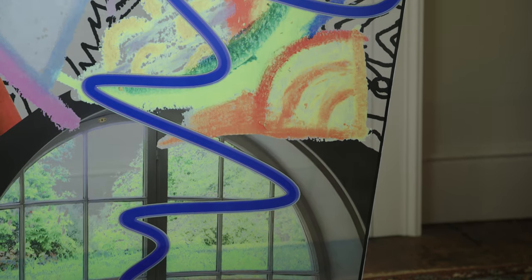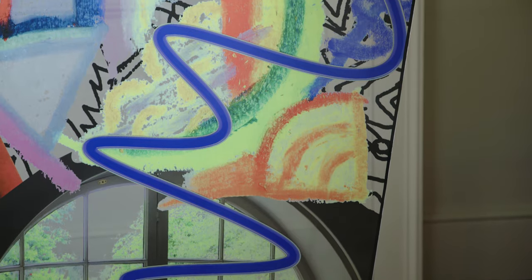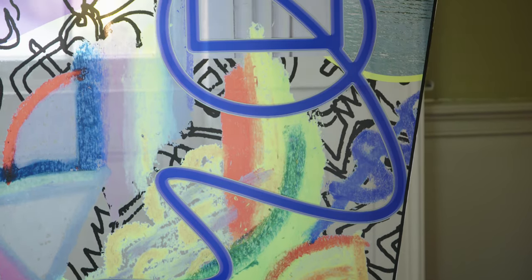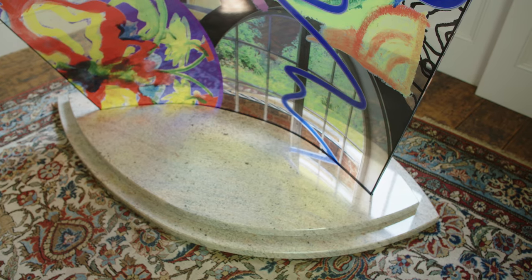This blue line is supposed to be an abstracted form of the River Thames, the way it sort of undulates through the landscape, reflected in the granite base.